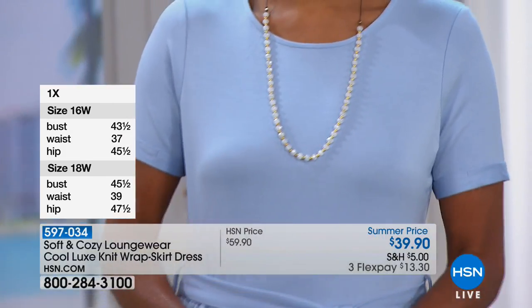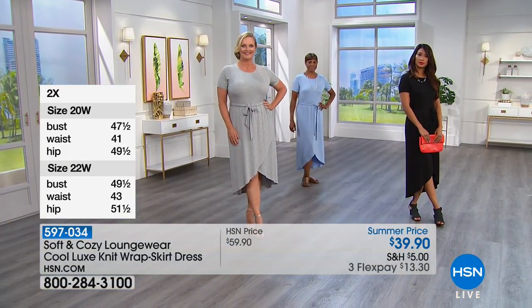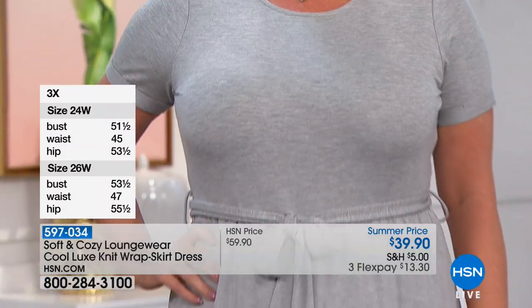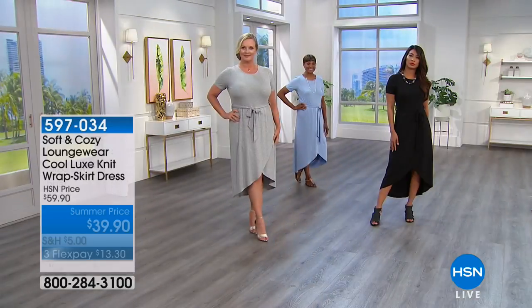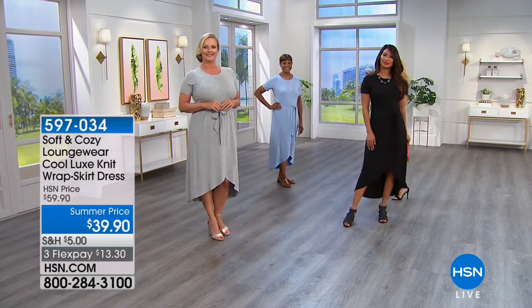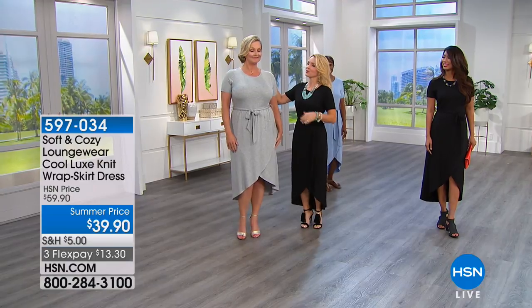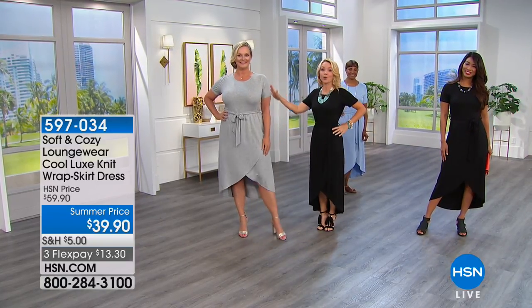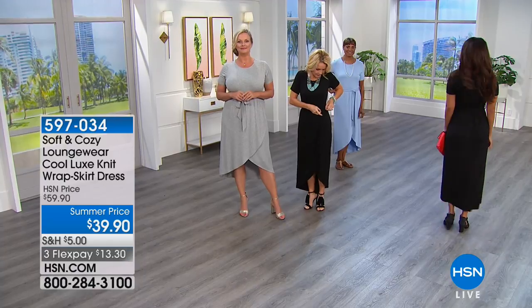The weather map just a few days ago was covered in red — it's hot everywhere, including Michigan, and some people don't even have air conditioning. The fact that you can have on something really pretty, easy to wear, figure-flattering, and that skims the body is wonderful. Notice that we're all different sizes and body shapes, and it looks great on everybody.